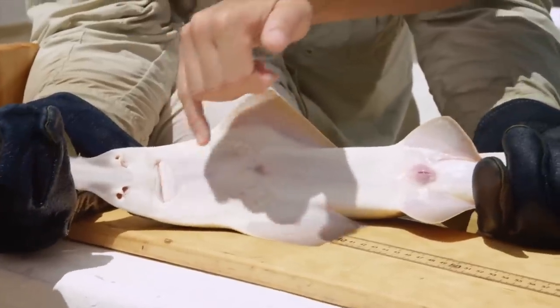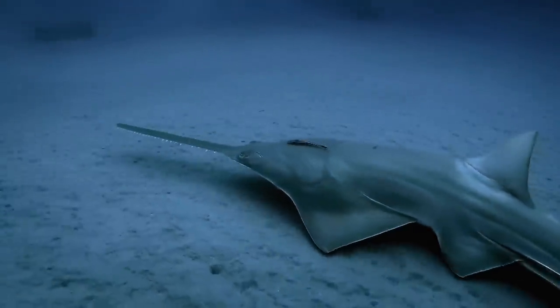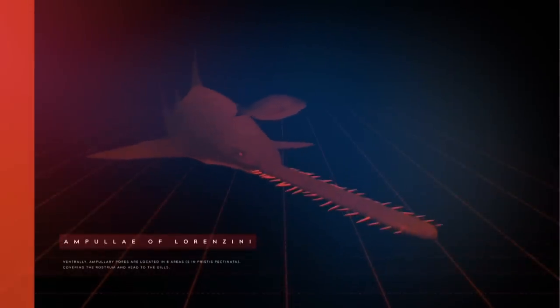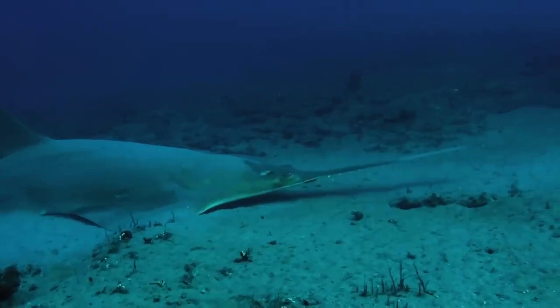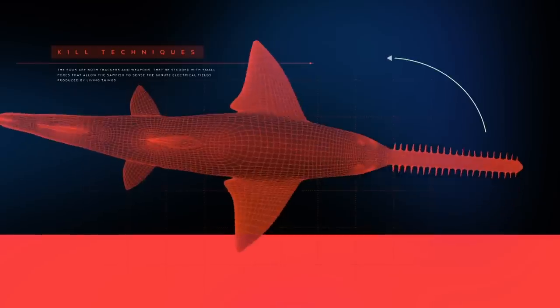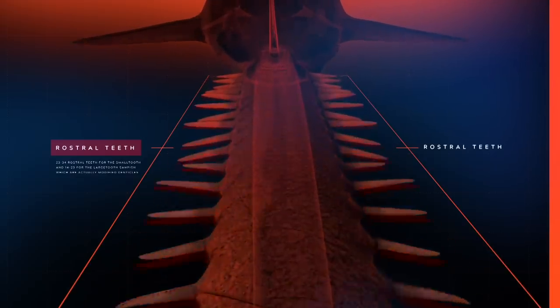Sawfish are an example of form following function. Their toothed rostrum is an incredible success story of evolution — when they swim, the saw barely disturbs the surrounding water, making sawfish the ultimate stealth hunter. They use their ampullae of Lorenzini to detect the electrical fields given off by prey. The ampullae are located on both sides of the rostrum, allowing them to attack while swimming or lie in wait burrowed in the sand. As they swipe their blade, it is undetectable to prey until it's too late — the razor-sharp rostral teeth have already sliced, impaled, or pinned down their next meal.